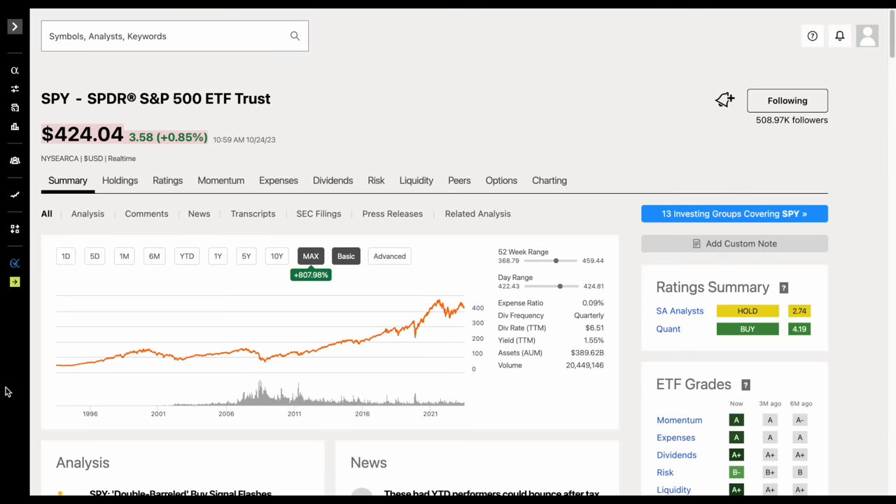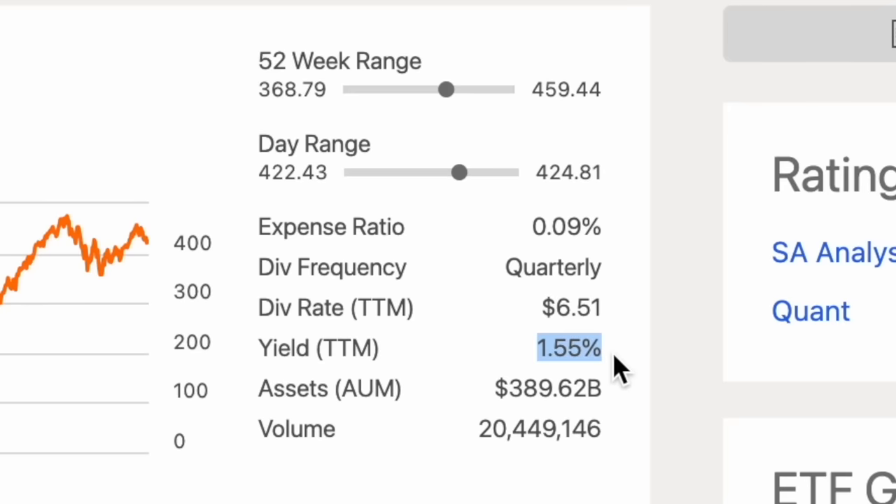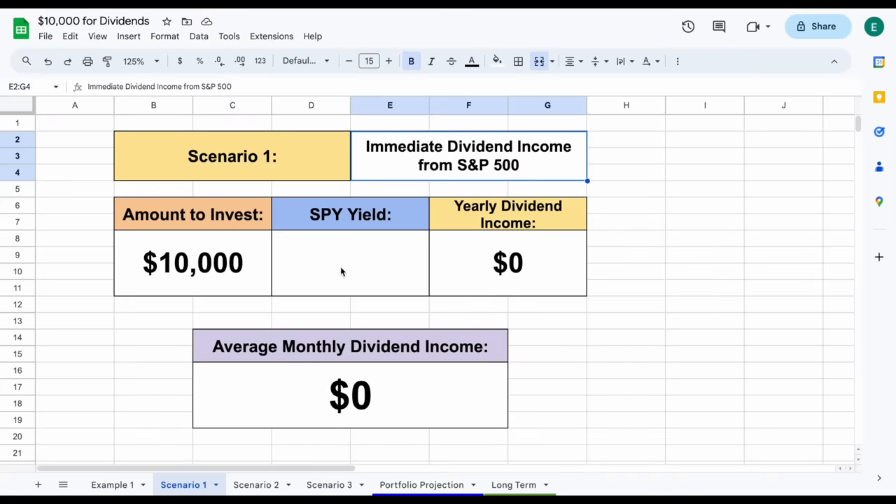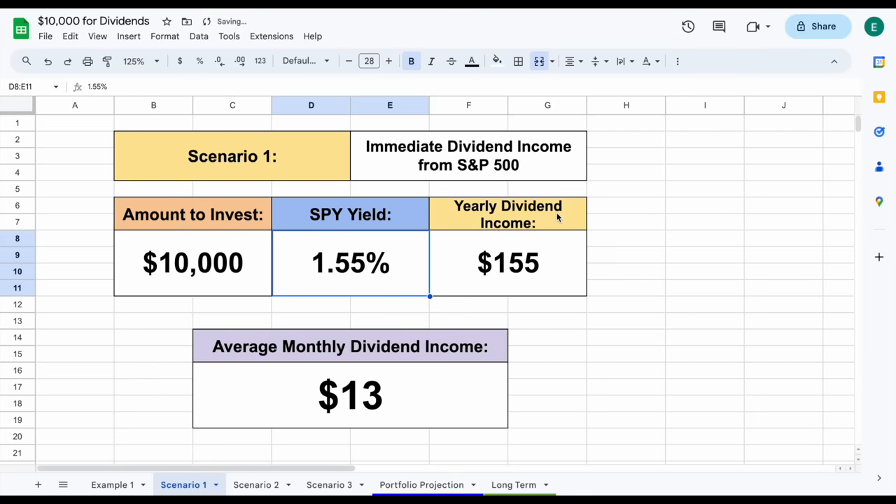Long term, this fund has performed extremely well, but what we really want to focus on is how much it's paying out in dividends. We can see as of right now, the dividend yield for this fund is sitting at 1.55%. Our amount to invest is $10,000. If the dividend yield right now is 1.55%, our yearly dividend income would be $155, meaning our average monthly dividend income would be right at $13.